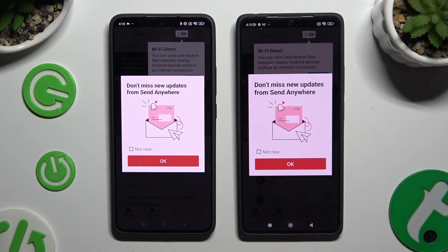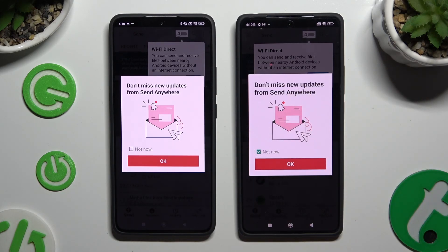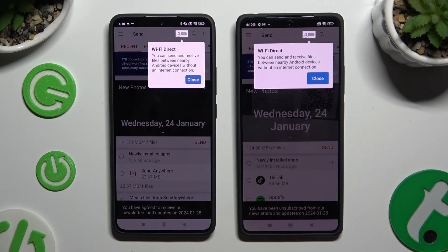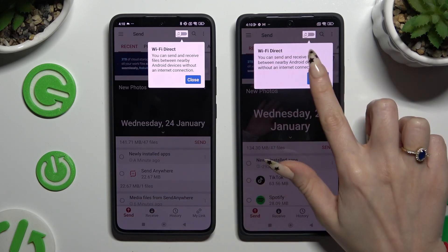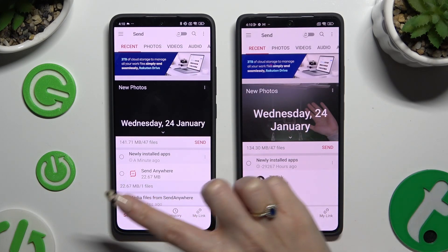In this window about new updates, you can select Not Now if you want to, and then close it right away by hitting OK. Now click on Close in the white pop-up at the top, and select Send at the bottom left corner on Xiaomi.